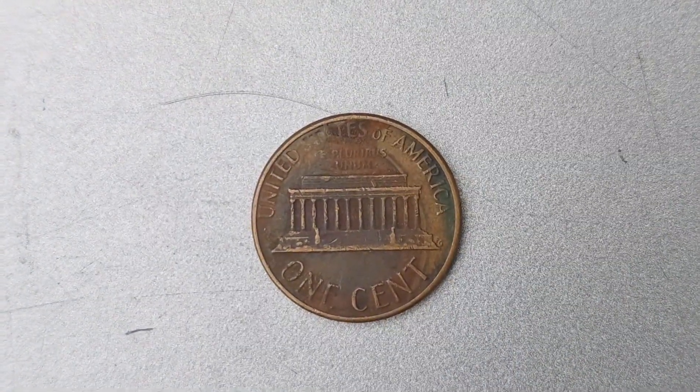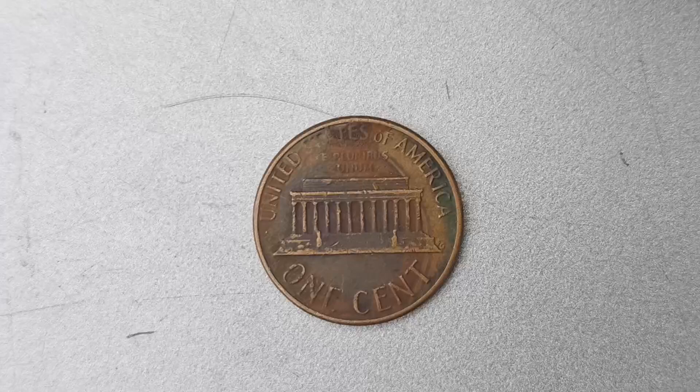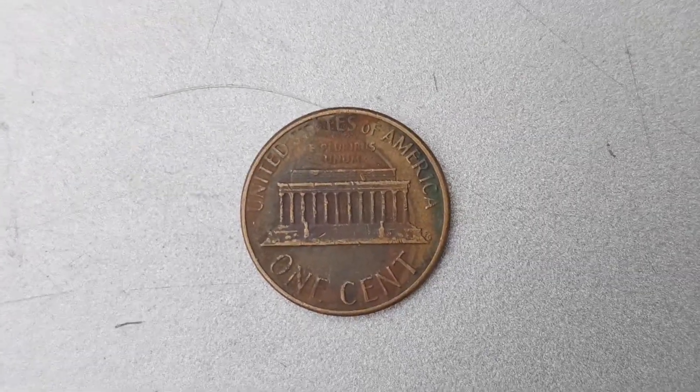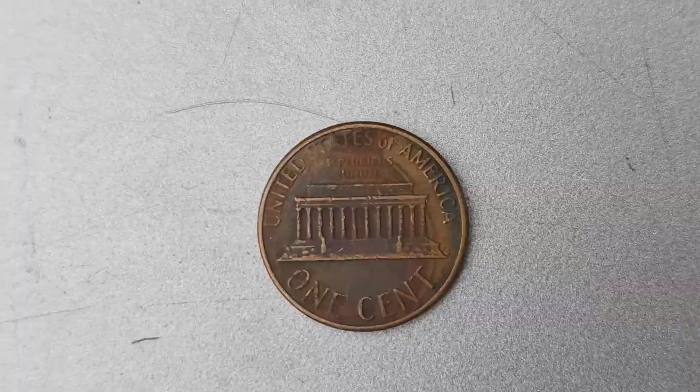What makes this particular coin so special is its rarity. Only a handful of these pennies were ever minted, making them extremely sought after by collectors all around the world.